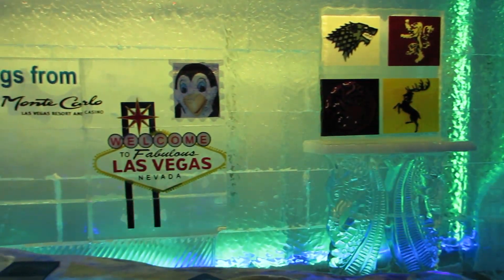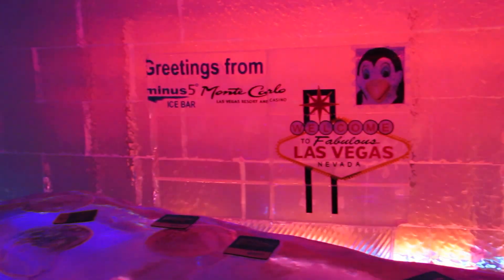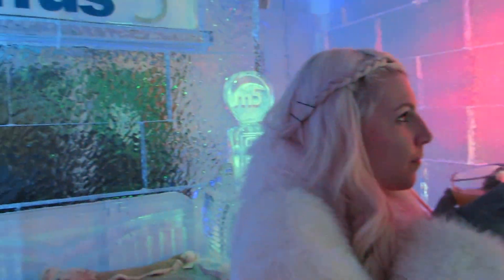Just slip into your faux fur coats and gloves and step into a winter wonderland. Everything in the bar is made of ice — the walls, the bar, the seats, even the glasses.